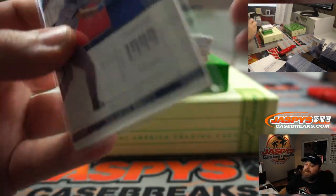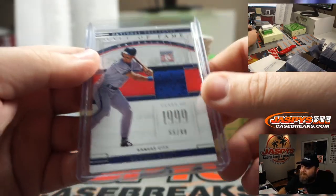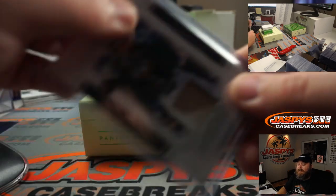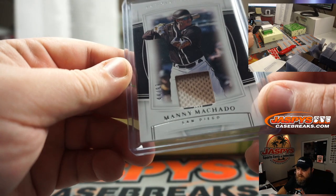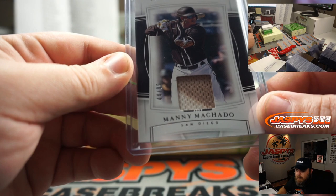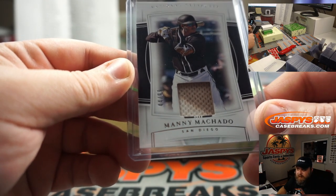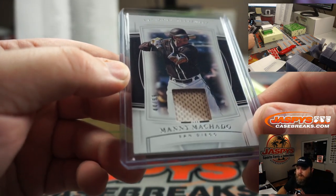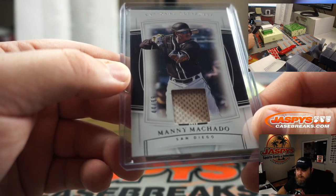Every time I see George Brett, all I think about is when he rushed the umpire after getting tossed — that was the best. That looks like it might be a camo patch, Brad — nice call. We'll pull that back up. Brian, being a Padres fan, would know the different jerseys — is this a really dirty jersey patch or is that a camo jersey? It's either a really dirty patch or like a camo jersey.